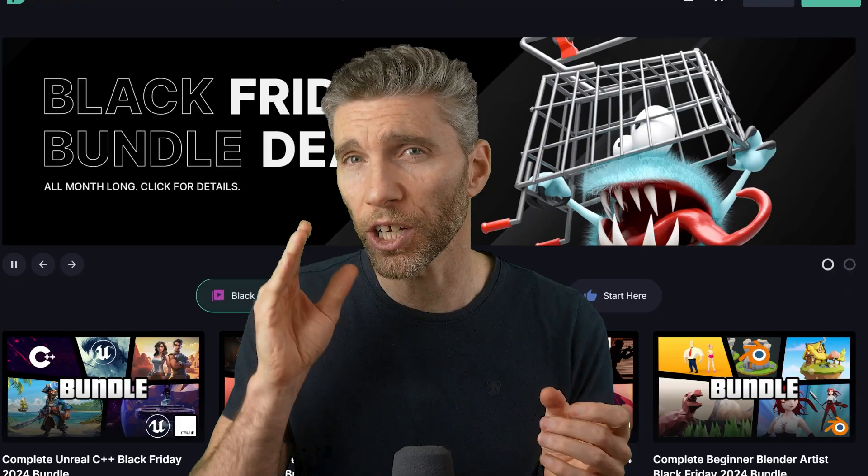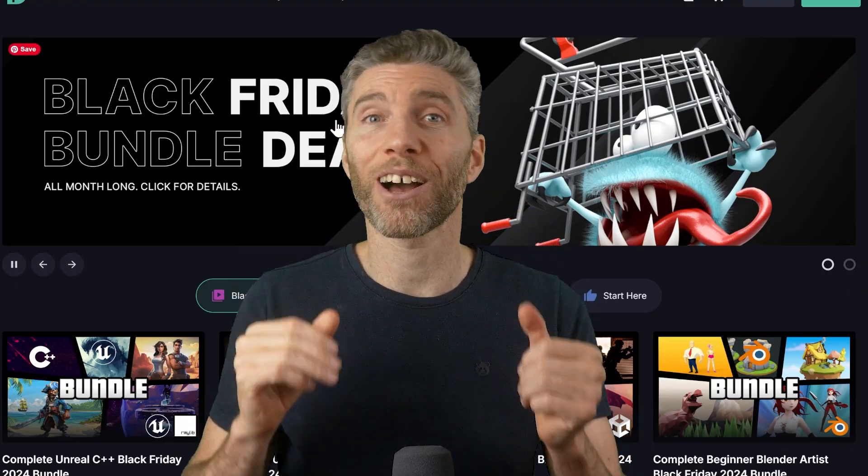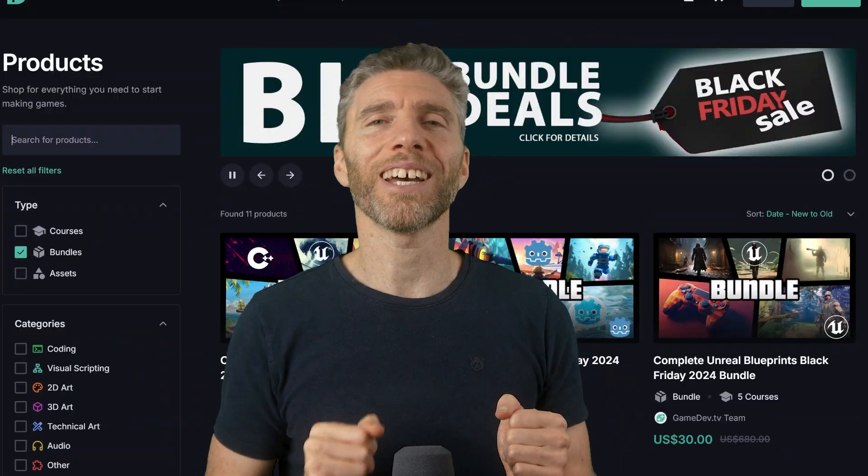So those are probably my favourites when it comes to courses, hardware, and software. Let me know if you've seen anything else that you like the look of in the comments below, and do remember to check out the comments yourself. Thanks for watching, and I'll see you next time.